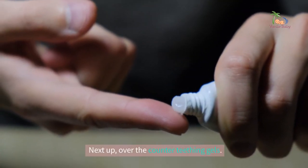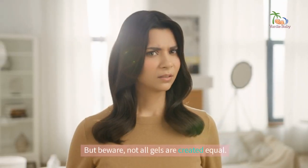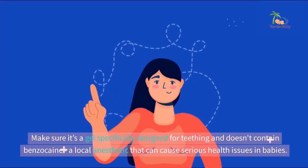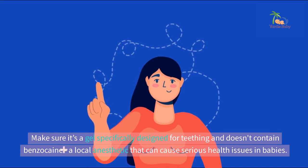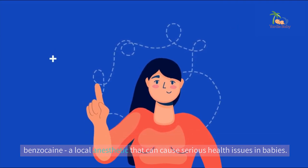Next up, over-the-counter teething gels. But beware — not all gels are created equal. Make sure it's a gel specifically designed for teething and doesn't contain benzocaine, a local anaesthetic that can cause serious health issues in babies.